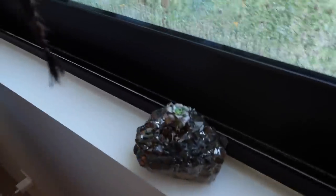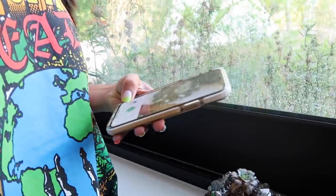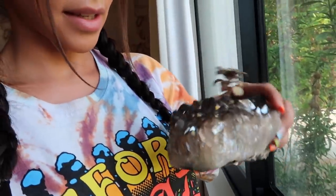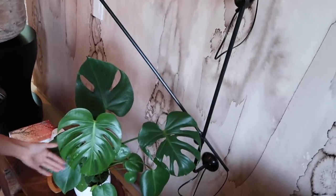Next we have this little baby succulent in a crystal. I don't know what it is, so let me take a picture — it's a stonecrop, an Aeonium arboreum. The container it came in is pyrite, which is fool's gold.